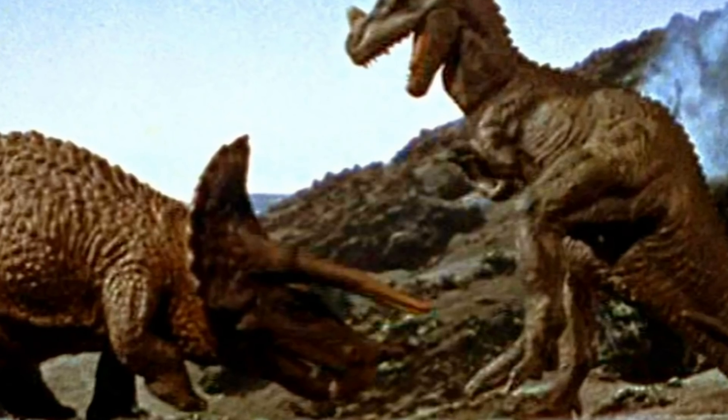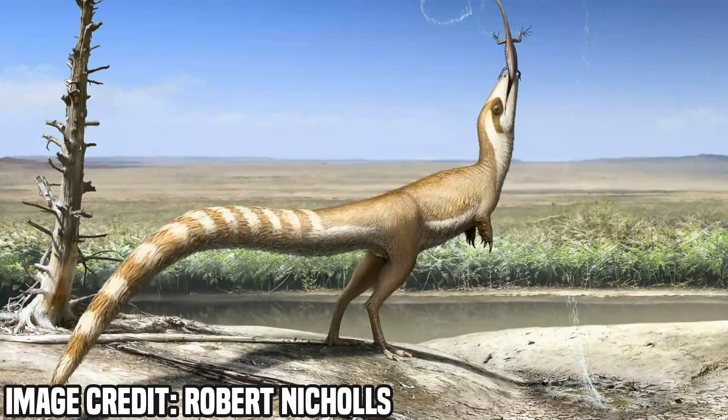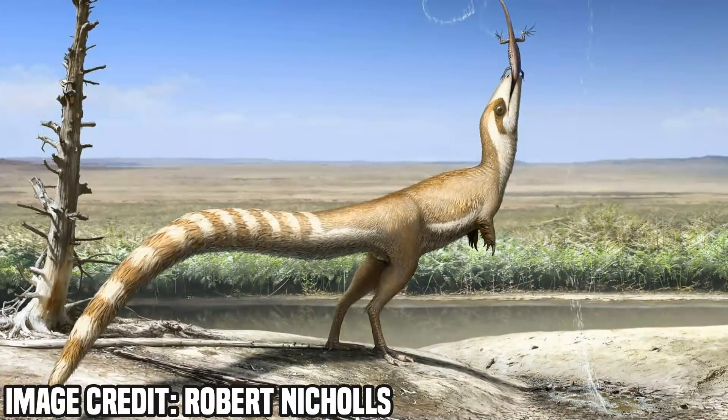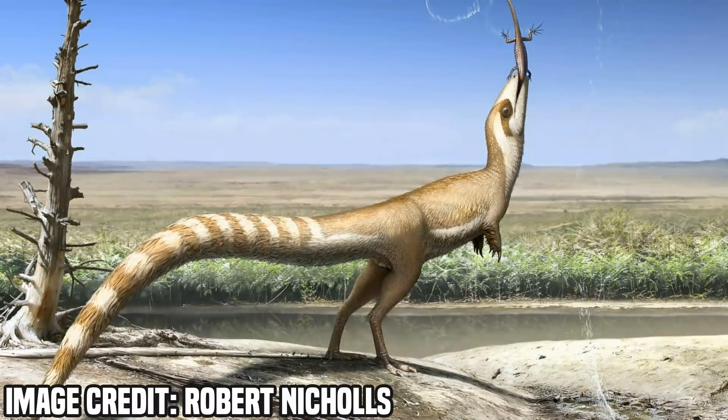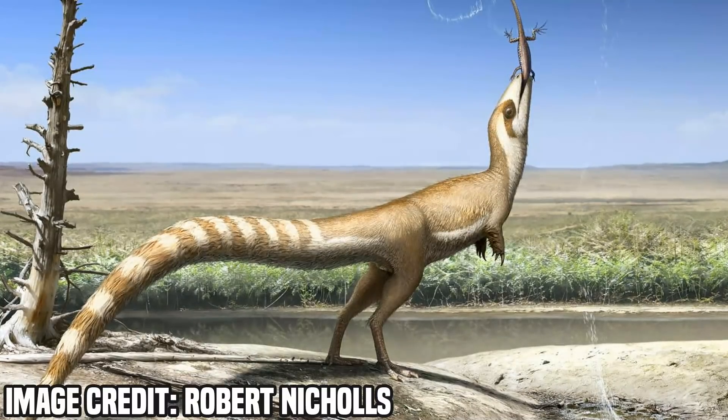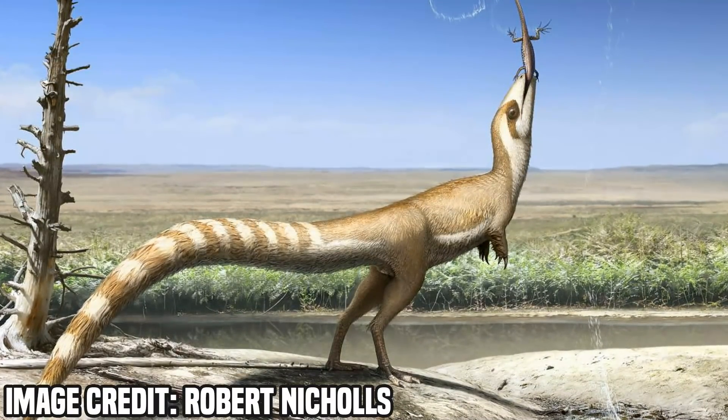And if you want to watch a video on that, I'll link that down below. Adding a little more to that, recently a group of researchers from the University of Bristol and a paleo artist named Robert Nichols have put forward a paper describing the interesting colouration on a dinosaur called Sinosauropteryx prima.